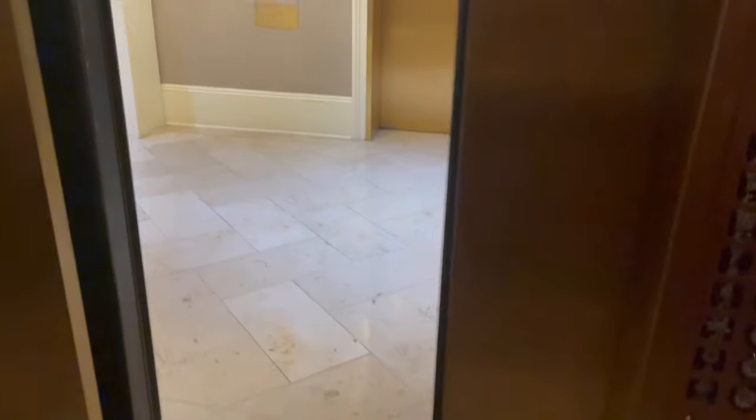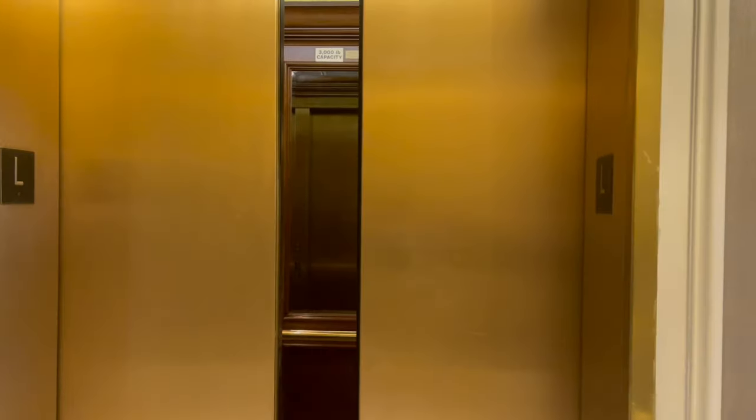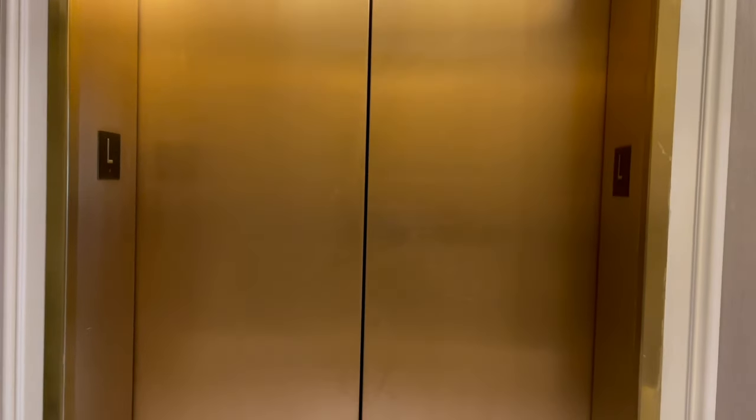Innovation fixtures. These used to have touch buttons. And there's your Otis nameplate. Alright, there it goes and that's it.